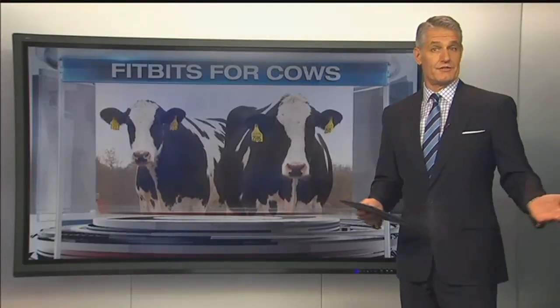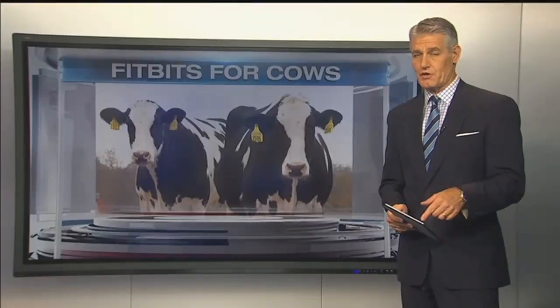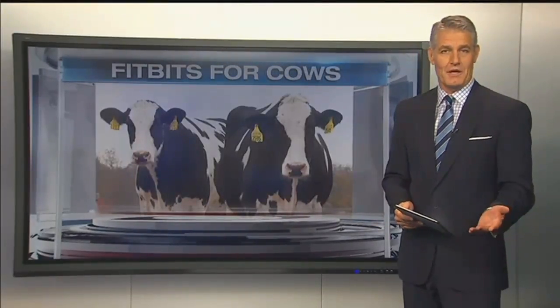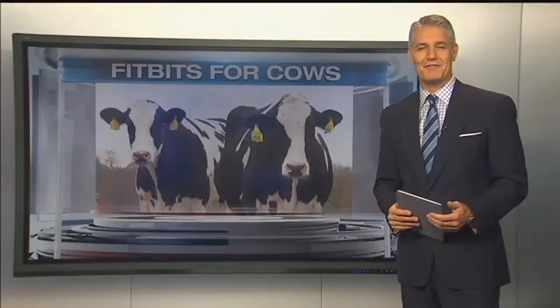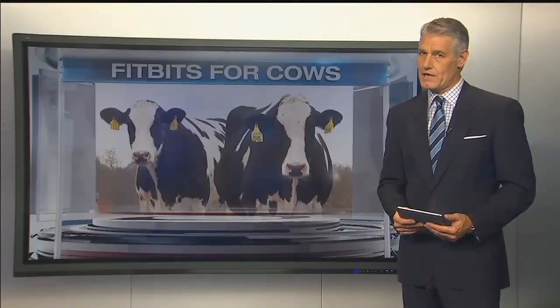The cream in your coffee, the cheese on your eggs — it didn't get to your table on its own. The farmers who produce our food rely on hard work as well as cutting-edge technology to bring it to you. The latest is something described as a Fitbit for cows. KCTV 5's Nathan Vickers explains how it and other new tech are improving what we eat.